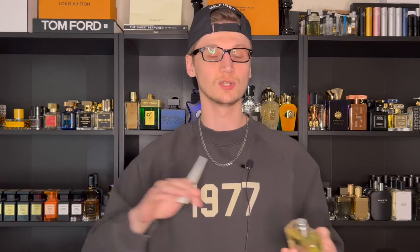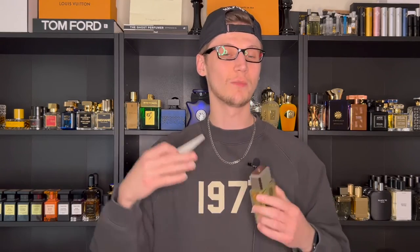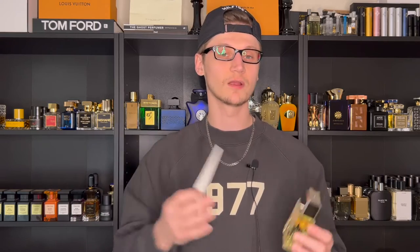That sprays a ton of juice. Even though it's not pressurized, all you really need to do is press that once and you're going to get a ton of mist on your skin. Looking at the note breakdown, obviously you're going to be expecting a very green aromatic fragrance. Platinum Égoïste was actually my scent of the day today, so I lived with this fragrance throughout the entire day. It was recently featured on my top 10 spring fragrances of 2023 because it's a phenomenal spring fragrance.